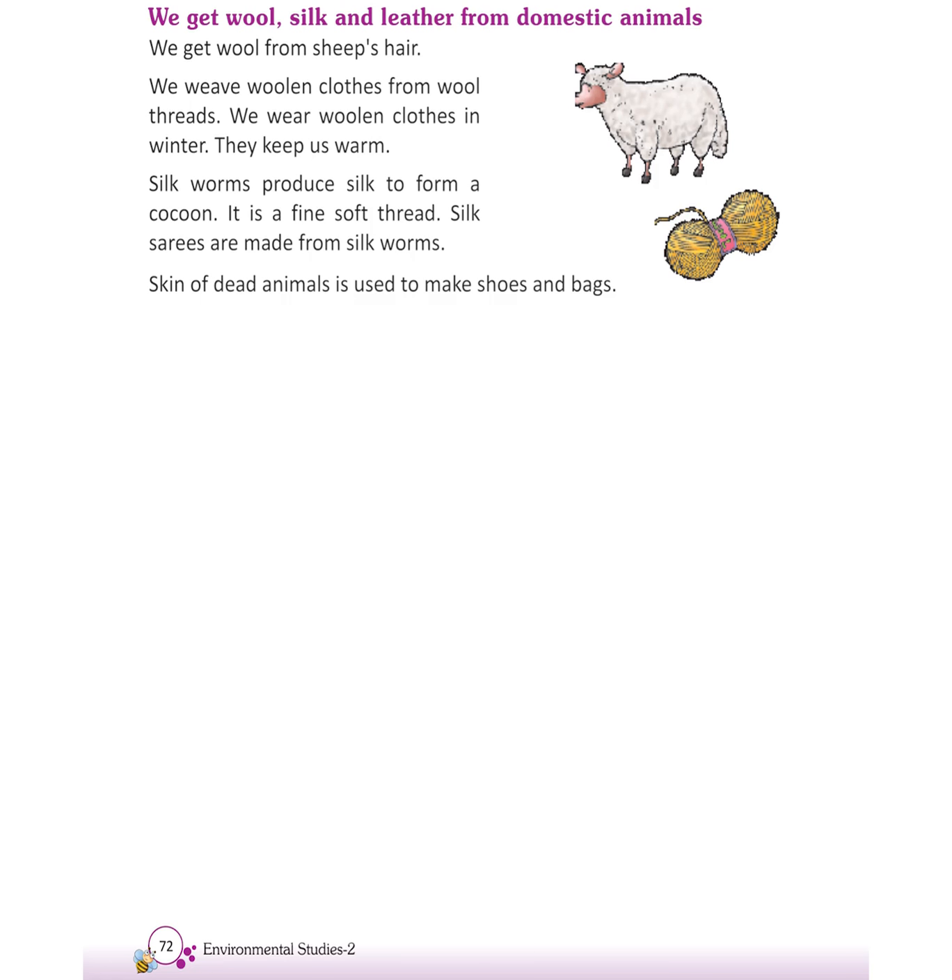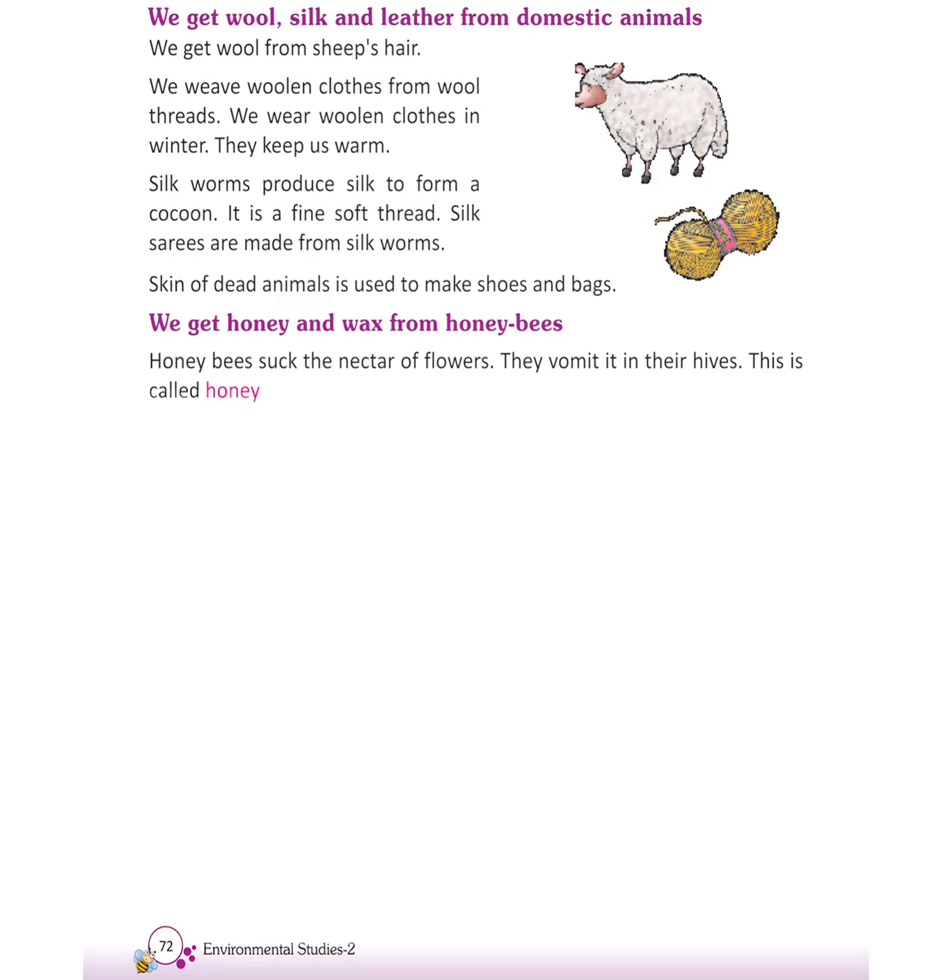Skin of dead animals is used to make shoes and bags. We get honey and wax from honeybees. Honeybees suck the nectar of flowers. They store it in their hives. This is called honey. Their hives are made up of wax.